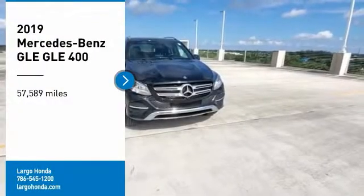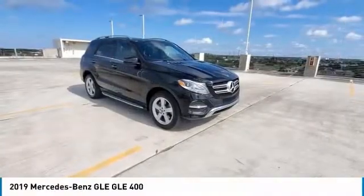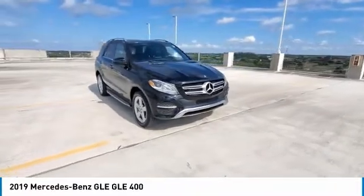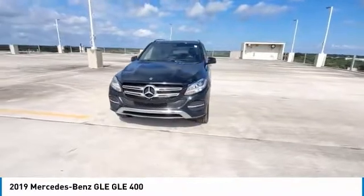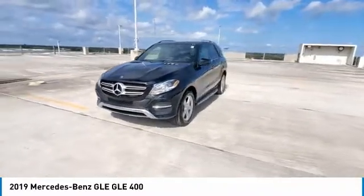Come test drive the 2019 Mercedes-Benz GLE. The GLE comes with a full Mercedes luxury experience. It combines the sport sedan performance with SUV stability.